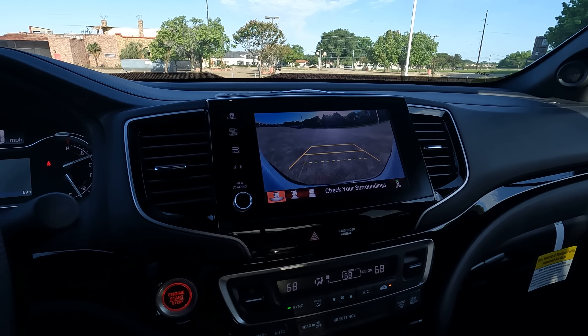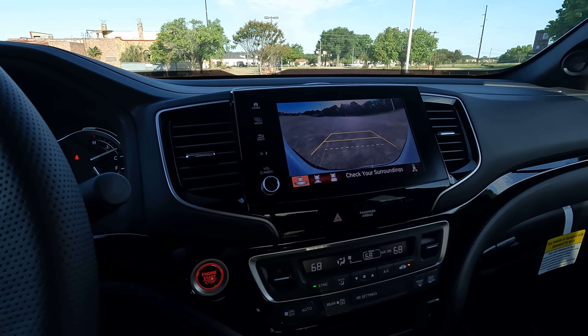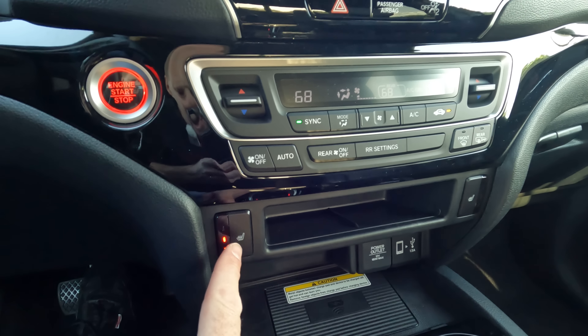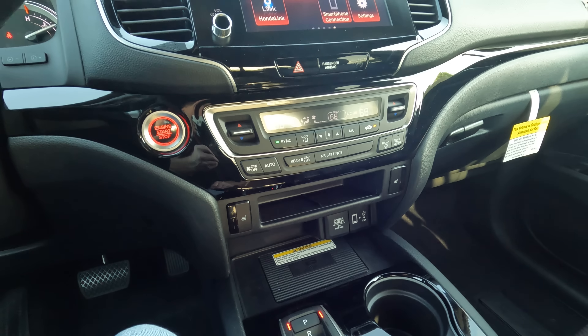You have the multi-view rear view camera with three different views depending on what you need. The dual zone climate control is managed right here — pretty simple to operate — along with the heated seat controls, which we won't be needing for the next several months here in northwest Louisiana.